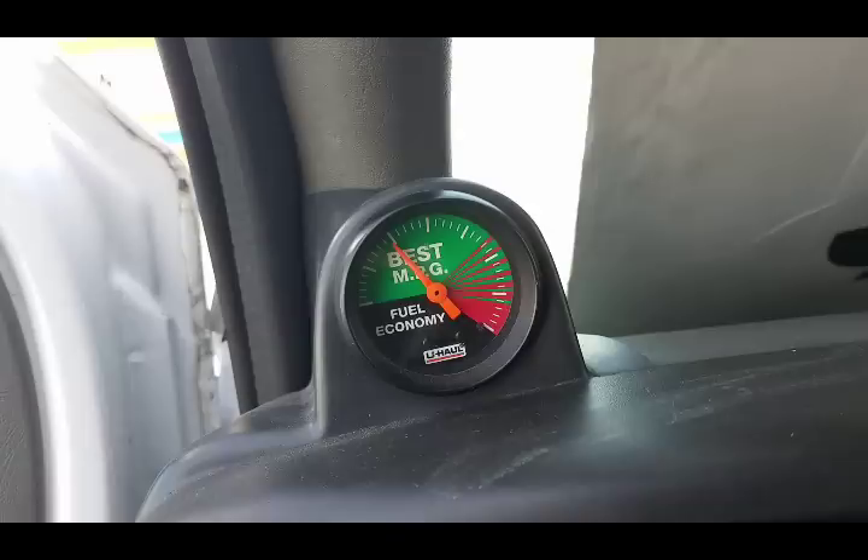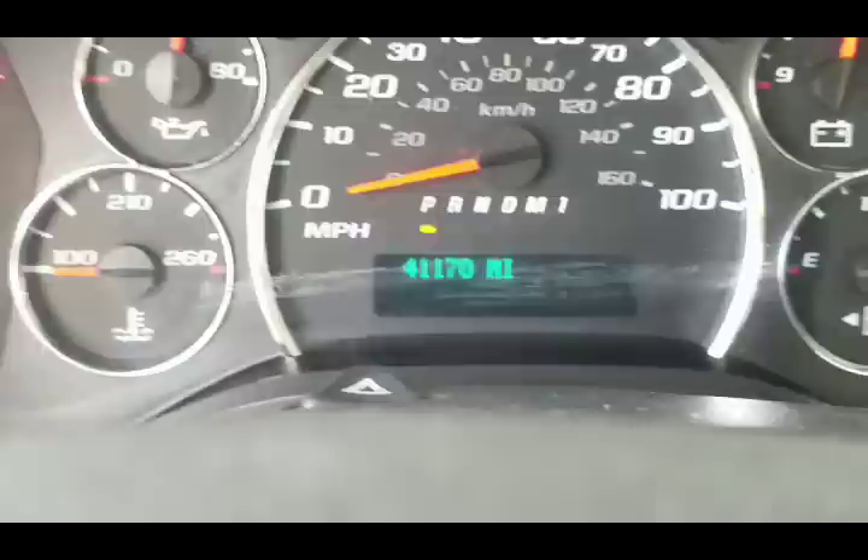Once again, the keys will be underneath the seat of every truck in the front row. Start it up — starts up perfectly fine. Got a fuel economy gauge right here. These usually have a little more miles on them since they're used quite more than the cargo vans.